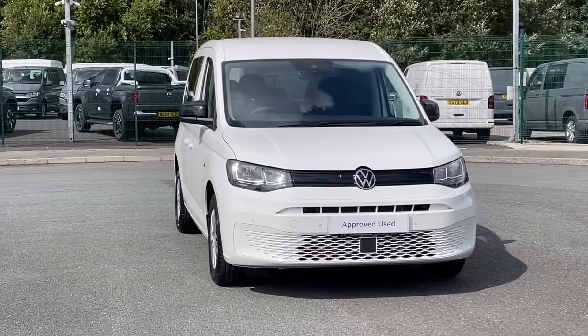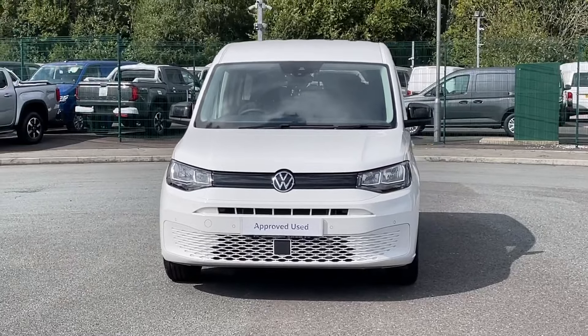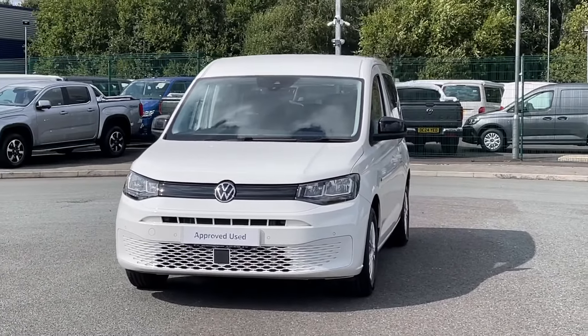Hello and welcome to Volkswagen Van Centre Liverpool. I'm Rachel and today I'm going to show you around this Volkswagen Caddy MPV.